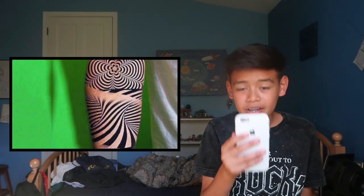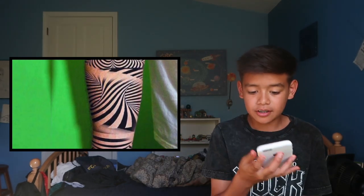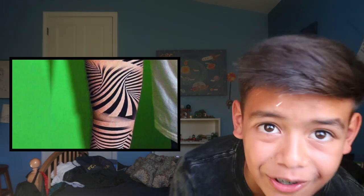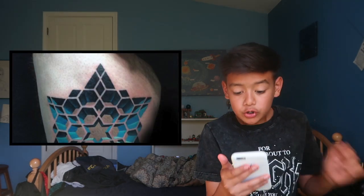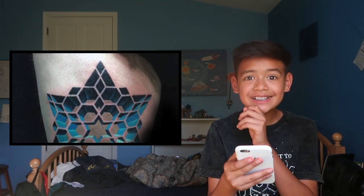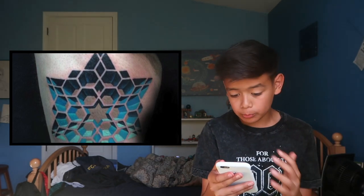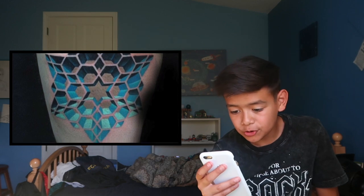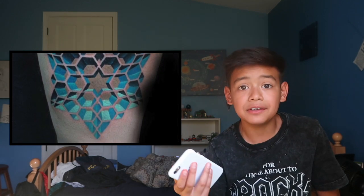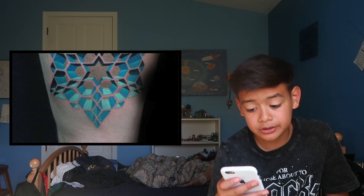The eleventh one is sick — that would trip me out. Stop the video and look at the picture up close — doesn't it kind of look like it's moving? That actually trips me out. The twelfth one is my favorite so far. How do tattoo artists do this? Like the little star in the middle — I can't even do that on paper. You need to be super talented to do that.